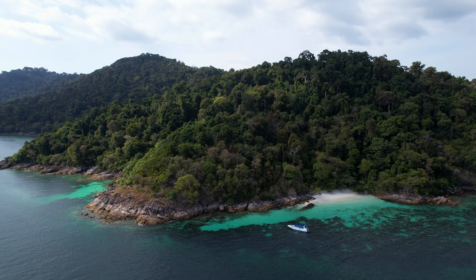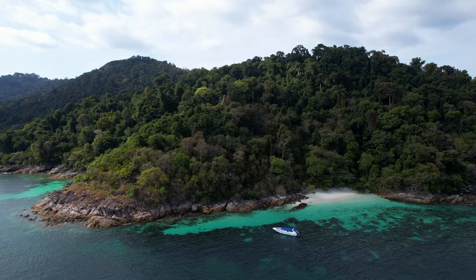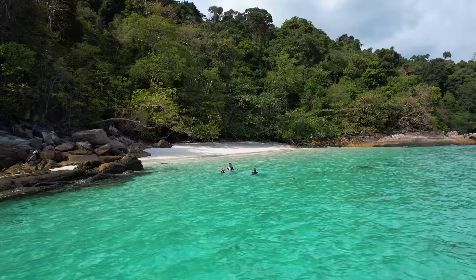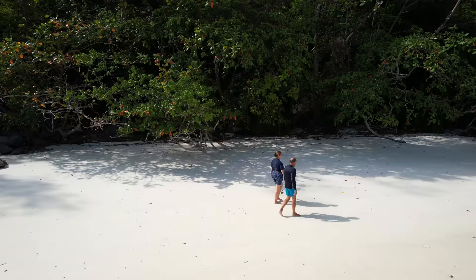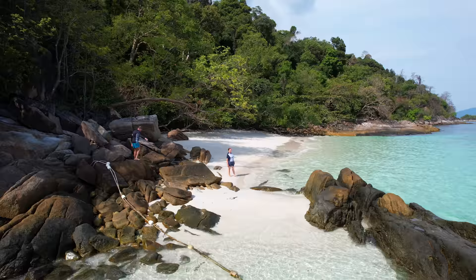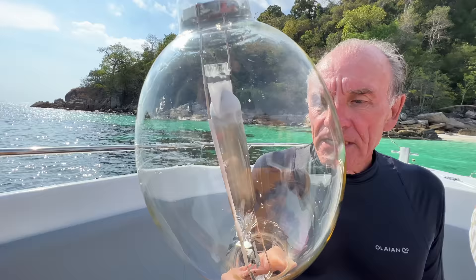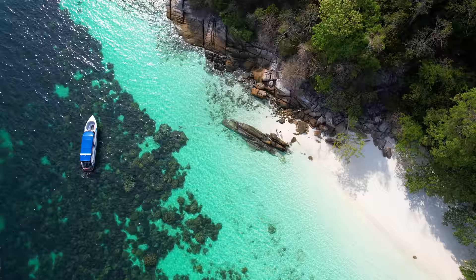Nina and Pete are both inspiring people and amazing travel mates. At this next stop called Koh Dung, Nina jumped off the back of the boat and her and Pete swam towards shore. Only later did Nina tell us that this was the first time in her life that she had the courage to swim in the open sea. I mean, how cool is that? They made it to shore and had an entire island to themselves. Pete found a squid boat light bulb on the beach - they have these green lights that bring the squid to the surface so they can catch them.